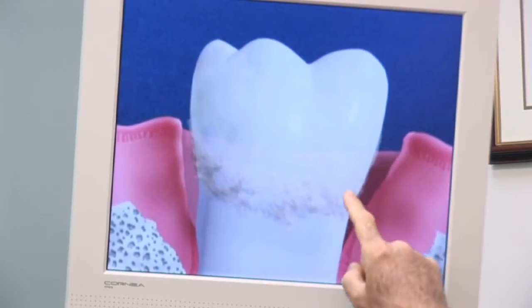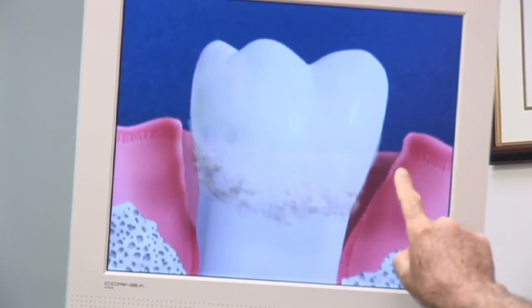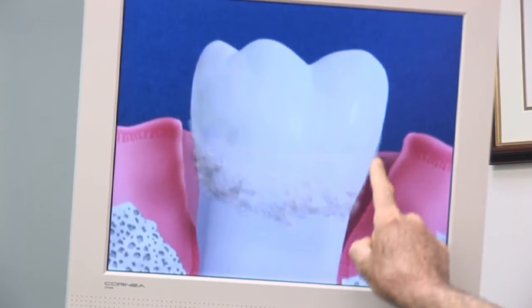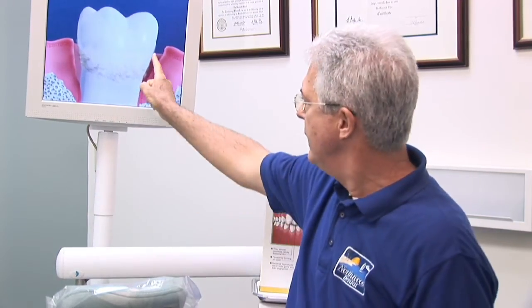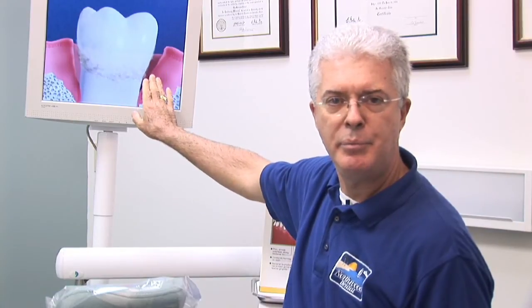So to stop this gum disease you need to clean out the food particles and bacteria that accumulate around the gums and underneath the gums next to the teeth. In this picture here you can see the debris building up and it causes redness and irritation. With your age-old remedy of dental floss you can actually get down into this area and clean out the food particles and bacteria and therefore get the gums healthier and pink.